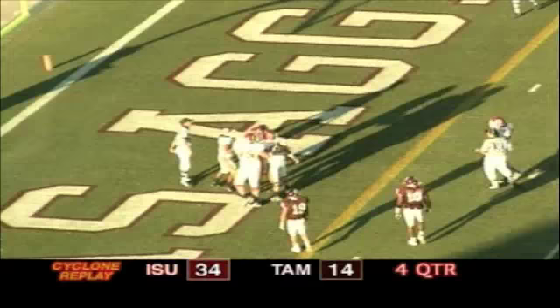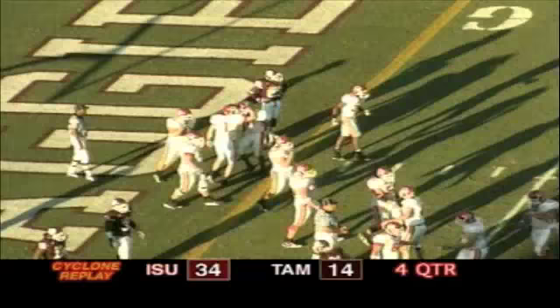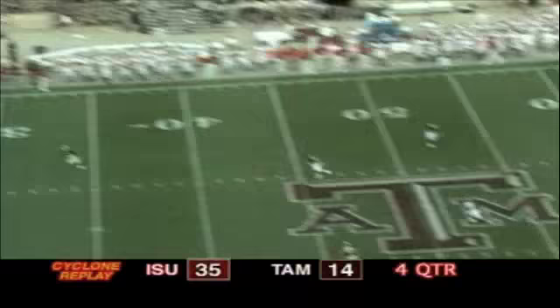Todd Blythe has just torched A&M all day long. How big is that 63-yard touchdown from Meyer to Blythe — the fourth time those two have hooked up in this game — and it came on a third and long play. Todd Blythe just tiptoeing down the sidelines for the score. Tony Yelke approaching the ball, lets it fly on the deep kick.